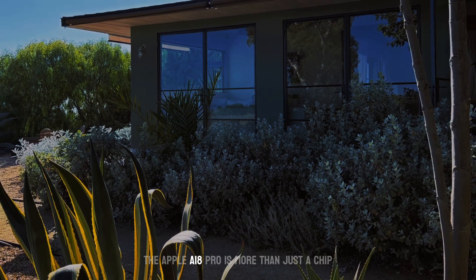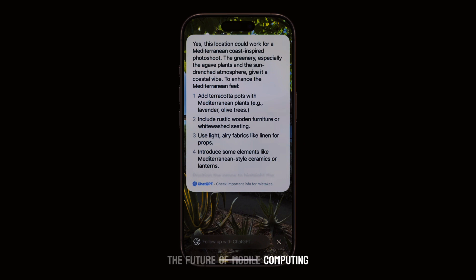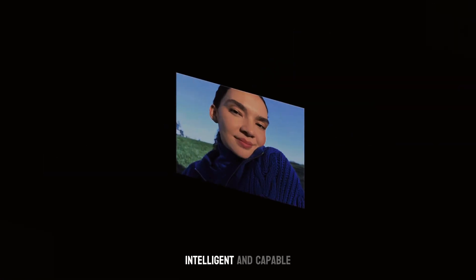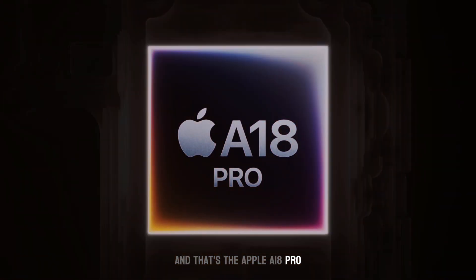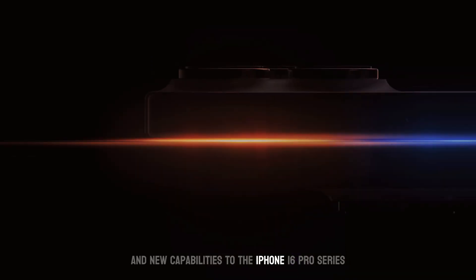The Apple A18 Pro is more than just a chip — it's the engine that drives the future of mobile computing. It's the reason the iPhone 16 Pro is so incredibly powerful, intelligent, and capable. It's the chip that changes everything. That's the Apple A18 Pro, bringing AI features on device and new capabilities to the iPhone 16 Pro series.